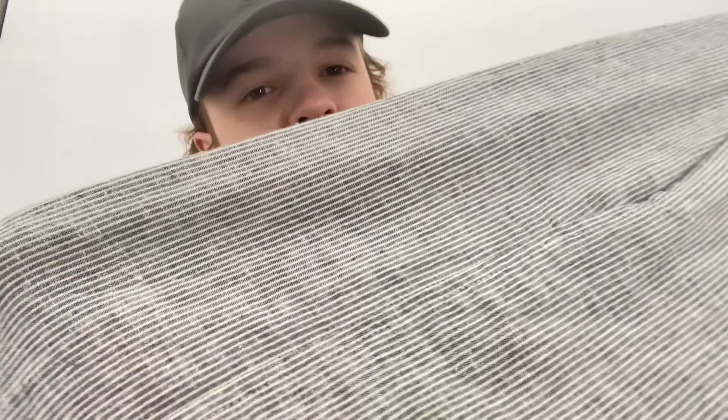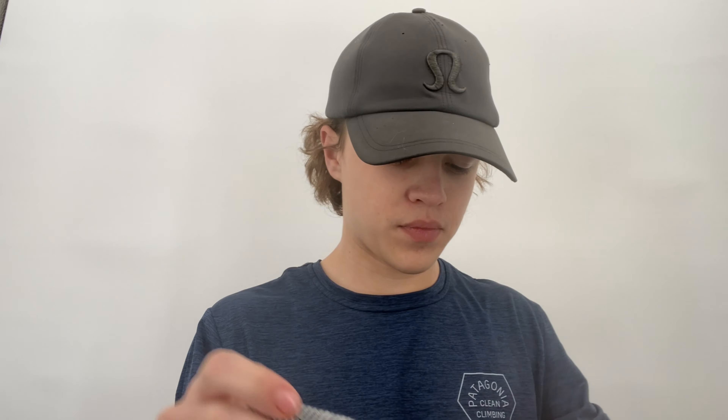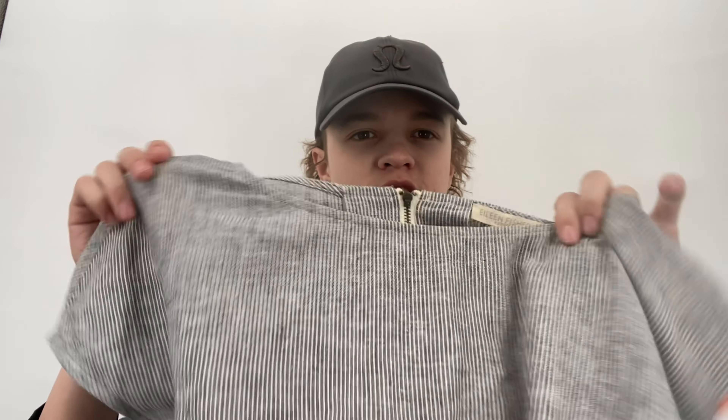This is an Eileen Fisher petite medium — a railroad stripe linen shift dress. Her dresses don't always sell the fastest for me but they do eventually sell. I'll probably get about $40 for this. It has an exposed back zipper and is in really nice condition — the pockets are still partially sewn shut, which is a good sign. The fabric is 55% hemp and 45% organic cotton.